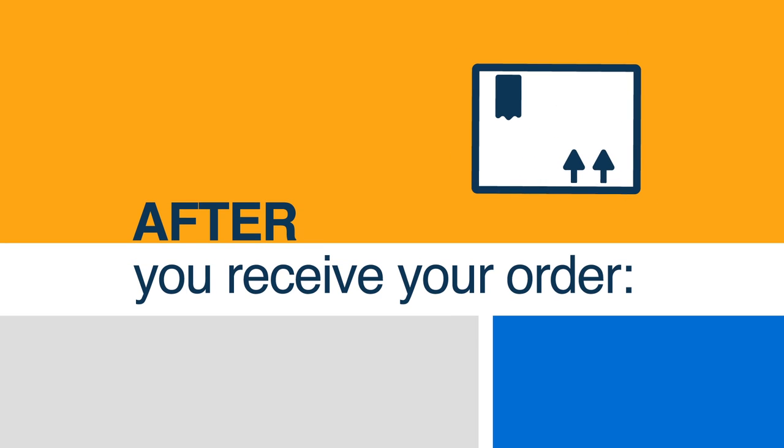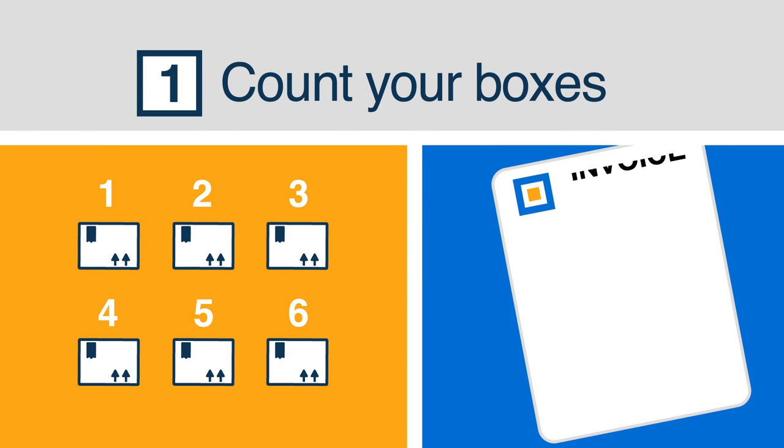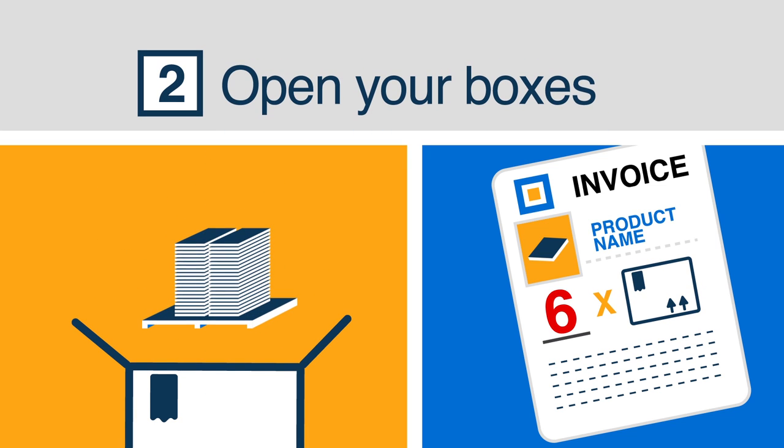After you receive your order, count your boxes. Just make sure that the number of boxes you received matches the number on your invoice. Open your boxes and make sure that you received the correct product and that it isn't damaged, warped, or in any way inappropriate for use in your home.